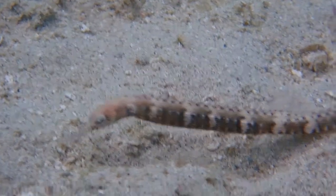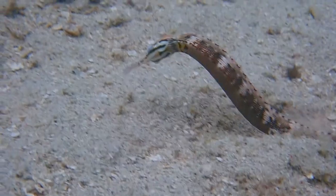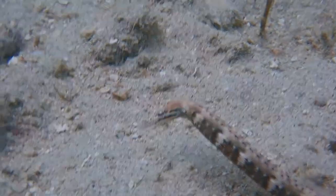They can grow from 18 to 21cm and are peaceful towards other fish. This guy is searching the sandy bottom for something to eat.